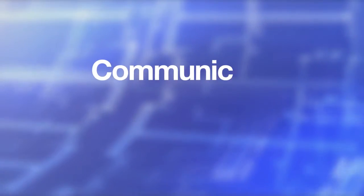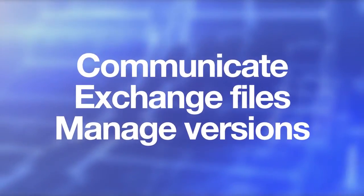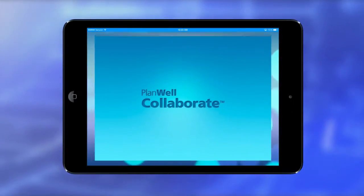Team members can communicate, exchange files, and manage versions anywhere, anytime, using our fast and responsive cloud connection.